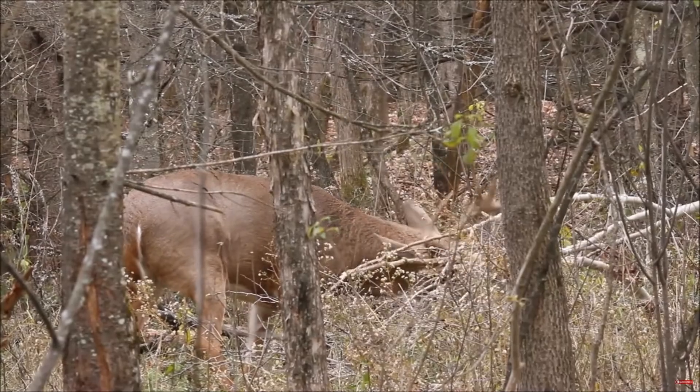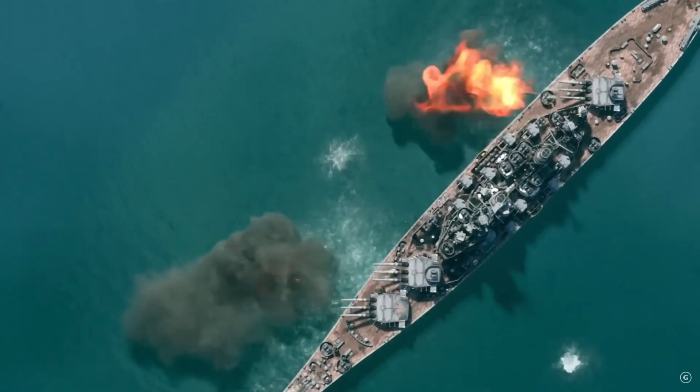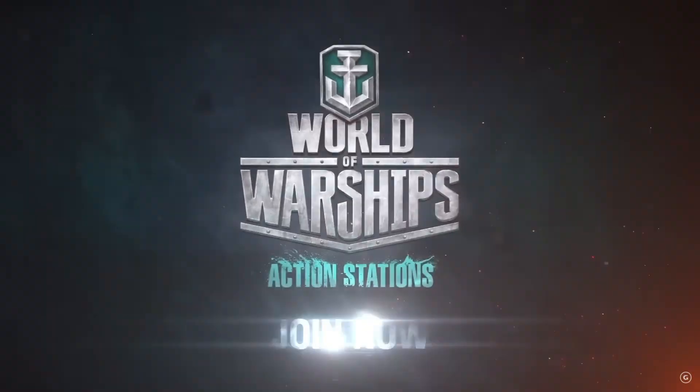Something came up that I wasn't ready for. My dad went hunting with his friend, and his friend mentioned he was looking to get a new PC. He didn't want to spend a lot — $500 to $600 was his price point, which is actually perfect because we have a PC on hand to flip. All he wants to do is play World of Warships — this video is not sponsored by them, but it would have been hilarious if it was.